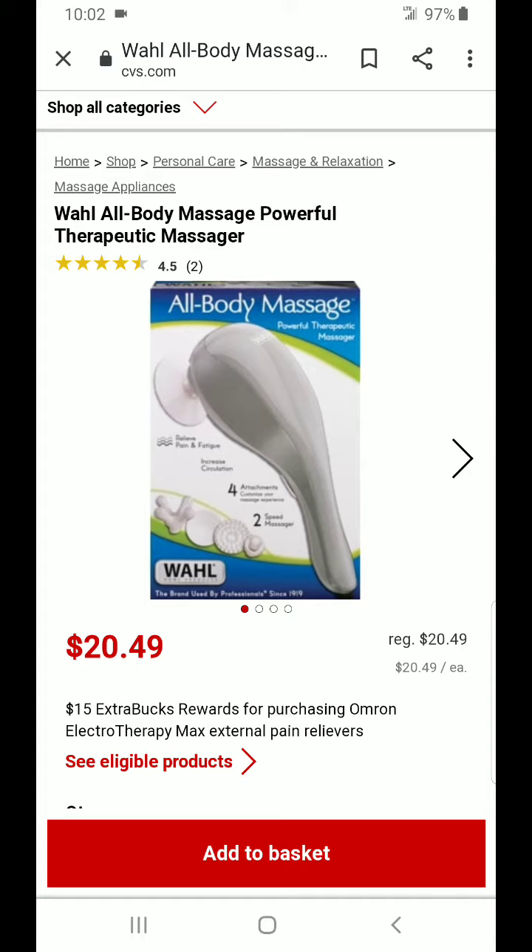But in that CVS haul that I uploaded, there was one item that was missing and it was the Wahl All Body Massage Powerful Therapeutic Massager. These are regular price $20.49 each at my local store. With regular price items, they always vary by store and by region, and the online and in-store prices may vary as well.